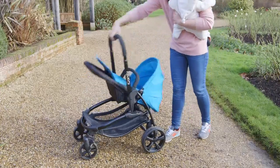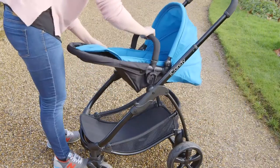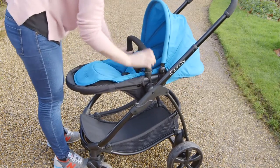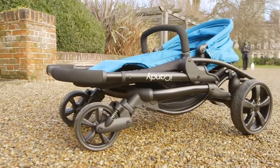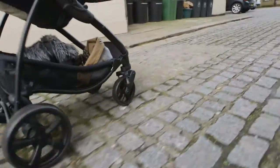Like with the previous model, the pushchair can be folded with the seat facing in either direction, which can make folding it a more straightforward process. When the iCandy Strawberry was first released this was fairly unique, but there are now a few pushchairs that are able to do this. It can also supposedly be folded one-handed, which would be a big advantage.